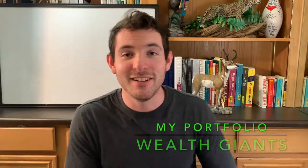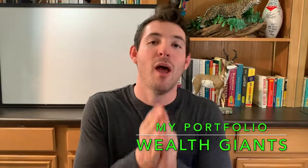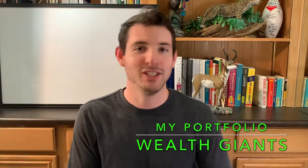Hey, what's going on guys, Ryan here. Today we're going to be talking about my portfolio — how much I have invested, what I'm invested in, and how much is in each of the investments I have. This channel is about building your portfolio and your investments, and basically how to grow your wealth and become a wealth giant. My portfolio is very small right now and I'm growing it very fast.